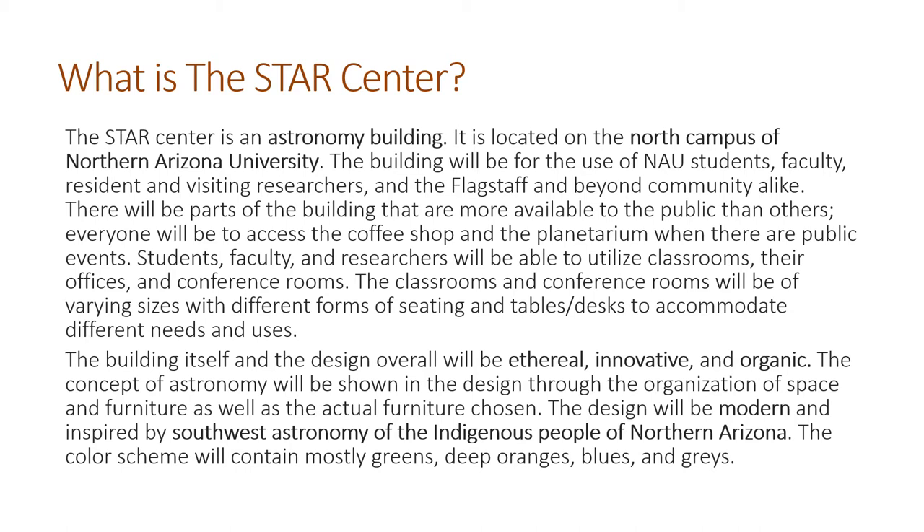I really wanted to focus on Southwest astronomy of indigenous people, both in Northern Arizona and the surrounding areas. This really influenced my color scheme in many ways. I wanted it to be more natural and organic, so I chose more greens, oranges, blues, and grays.